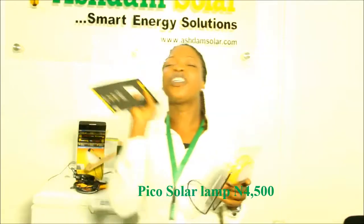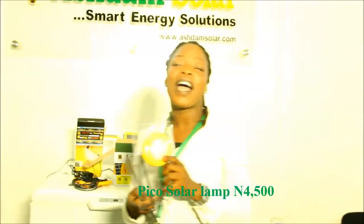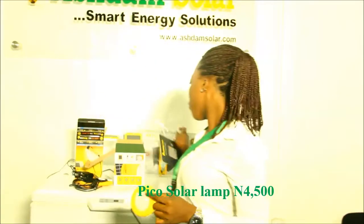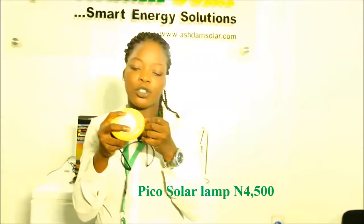This Pico Lantern is 3 times brighter than a kerosene lamp and has a 5-year battery life. It can last you for 72 hours. This Pico Lantern also has a stand which is removable.